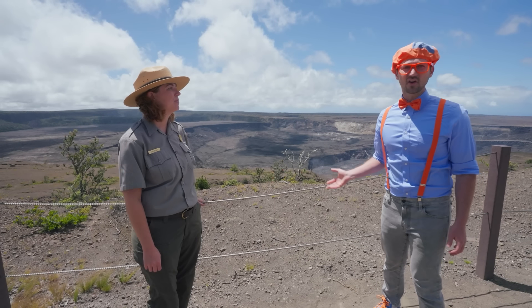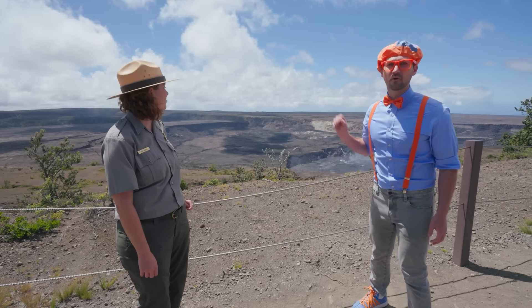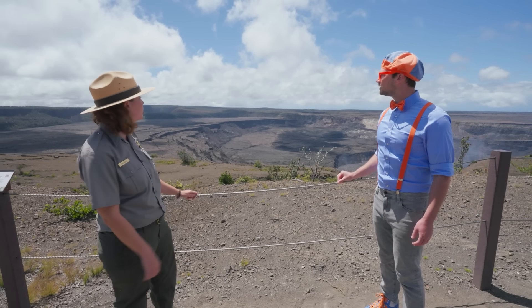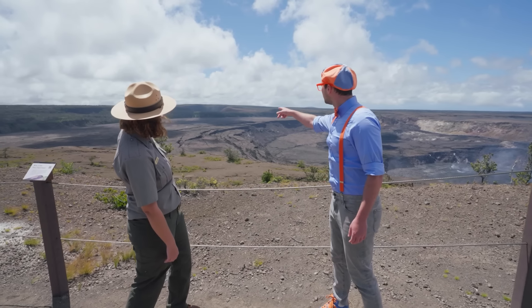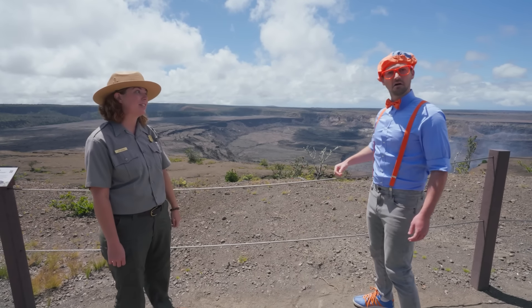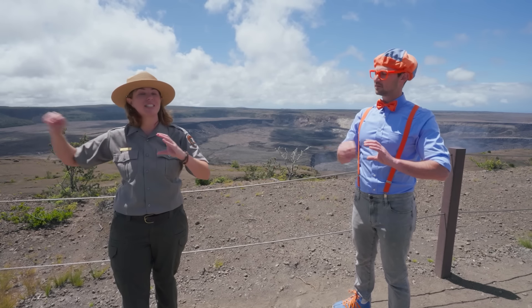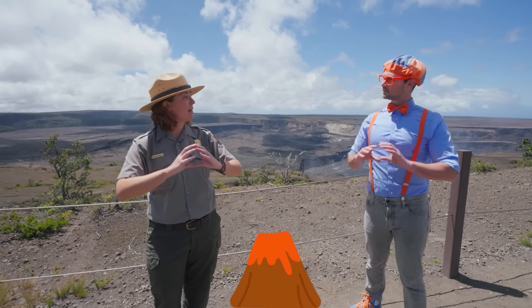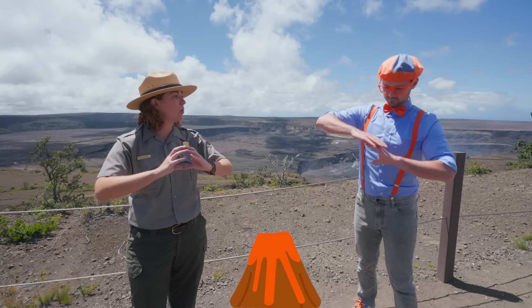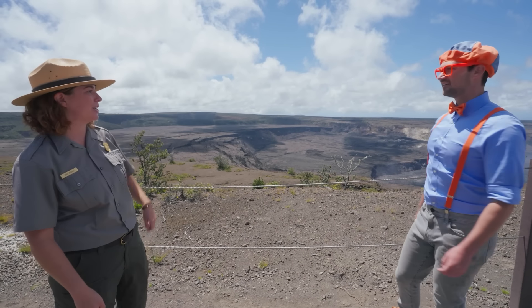When did this eruption start? This current eruption started in September of 2021. Before the last big eruption, our volcano's caldera was more flat and Halema'uma'u crater was very small. But what happened during that eruption? The magma chamber underneath the earth started to empty because it was erupting out of the side of the volcano. Eventually all of the magma got out of that chamber and it was just empty. When it was hollow and empty like that, it couldn't hold the weight of the volcano, so it actually collapsed. That's what we can see here — this crater got much, much bigger during that eruption.